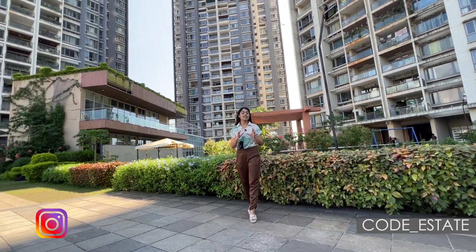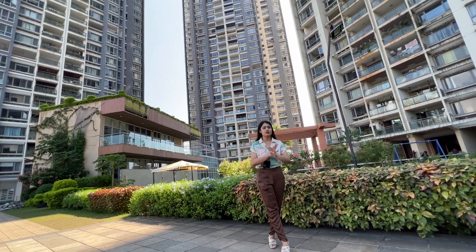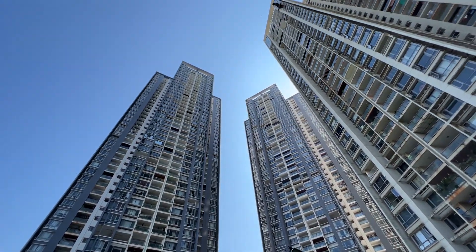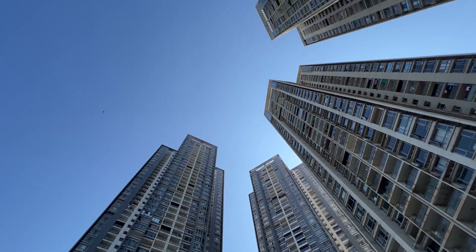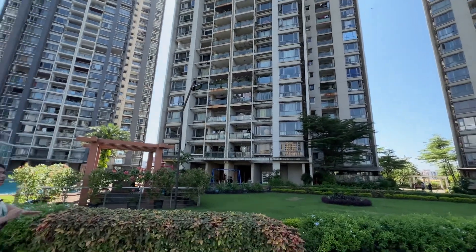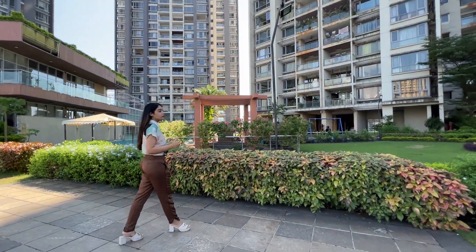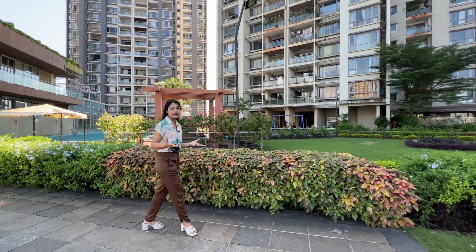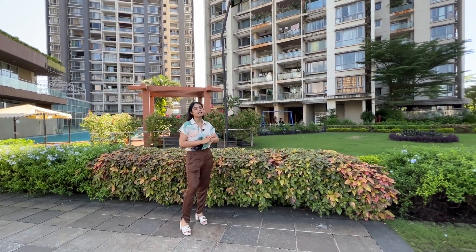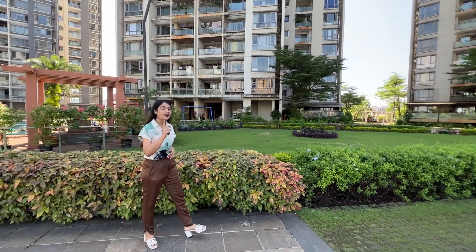Today we are in Goregaon and we are seeing a 3.5 BHK fully furnished apartment in Imperial Heights. It's a G plus 43-storey tower, a complex that has all your lifestyle amenities — kids play area, swimming pool, gymnasium, library, walking and jogging track, pergolas, beautiful landscape features. This apartment comes with two car parking.